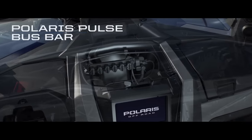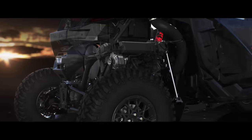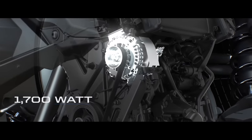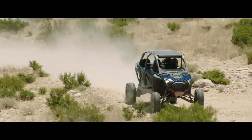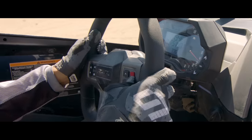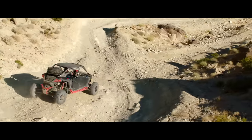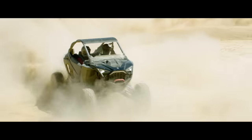There's a six-position bus bar for plug-and-play convenience, a hefty collection of switchblanks waiting to be filled, and a true belt-driven alternator that gives you a full 1,700 watts of power to play with. Introducing the all-new Razer Pro-R — combining revolutionary power and incredible strength to take wide-open performance to a whole new level. Polaris. Think outside.